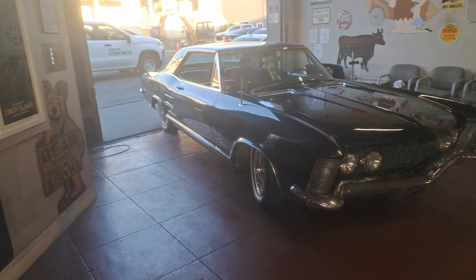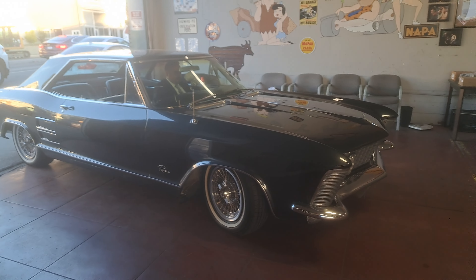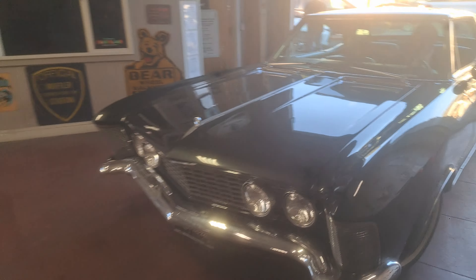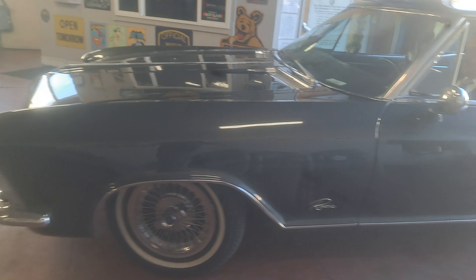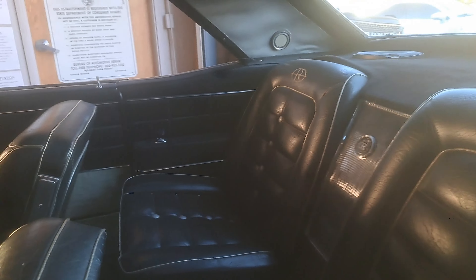We got our buddy Vince in here with a 1964 Riviera — just a beautiful car. You'll see it in the sunlight here, it's a really gorgeous gunmetal gray. Got the big double headlights up front, a really gorgeous rake with them poverty caps on there looking nice and sexy. Let's get a look in here — look at this beautiful Riviera.